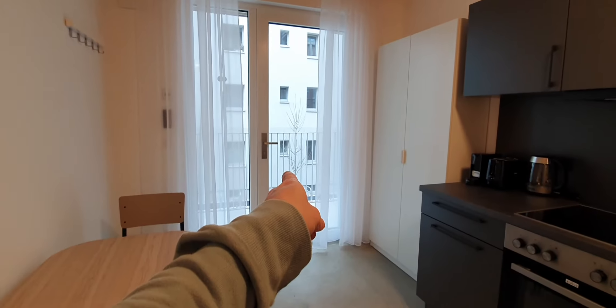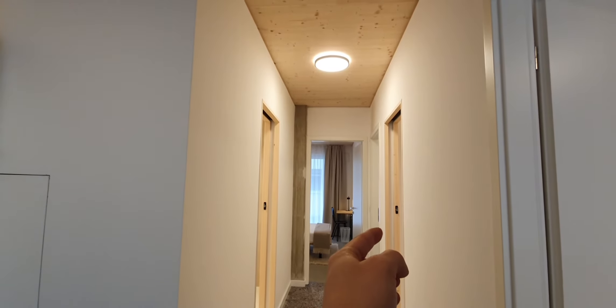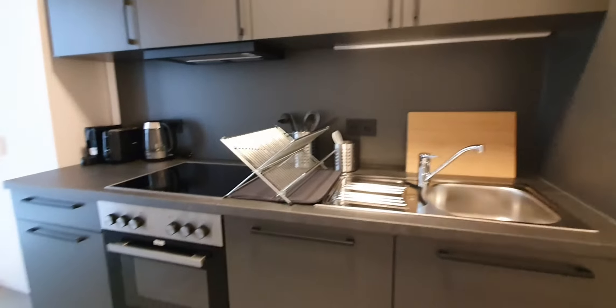Here you have the entrance, here is the kitchen, this is bedroom number 1, 2, there are 2 bathrooms and bedroom number 3.